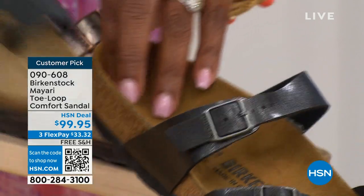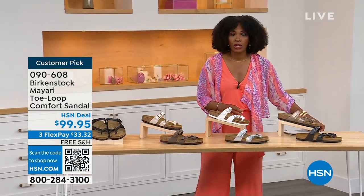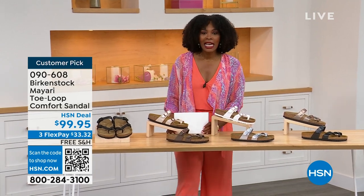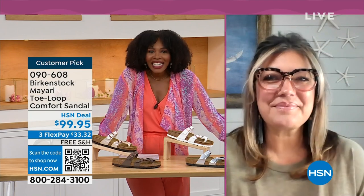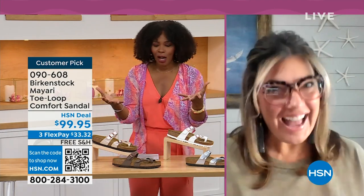You order your regular size that you normally do in Birkenstock, because they do not change their size or footbed from size five to eleven and a half. Now we brought in one of the experts to give you all of the details. Courtney Kayser is joining us via Skype. Courtney, welcome in. It's been a little while since we've had a chance to talk Birkenstock.